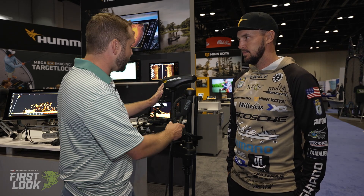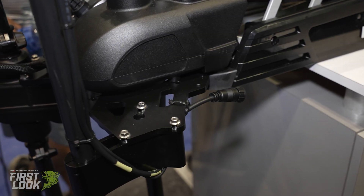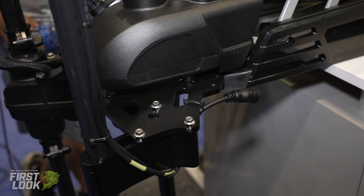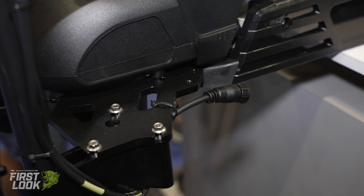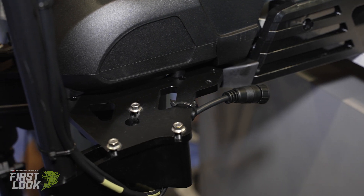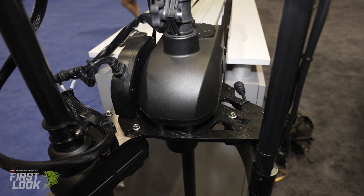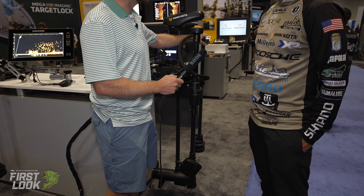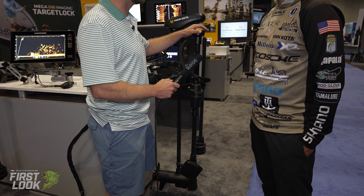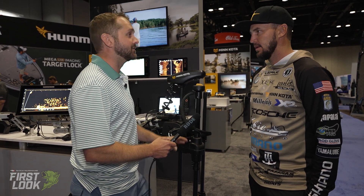We have several different products with Target Lock itself. We have the Target Lock with the Mega Live transducer, we have just the Target Lock apparatus itself if you already have a Mega Live transducer to retrofit, and then if you're running Humminbird 360 as well as Target Lock, you're going to need a bracket to run both of them on the front end. It's a lot going on, but it all plays into the toolbox.